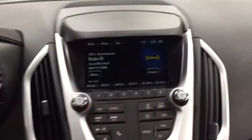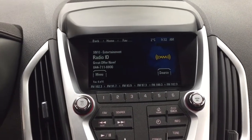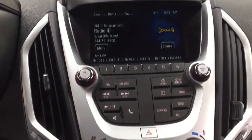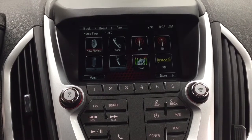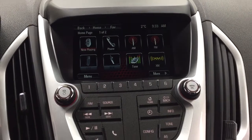Taking a closer look at the center dash as well as the display, you have your FM as well as your satellite radio on here. If we hit the home button located underneath here, you have your now-playing phone connectivity, XM radio, as well as a couple of other additional features as well.